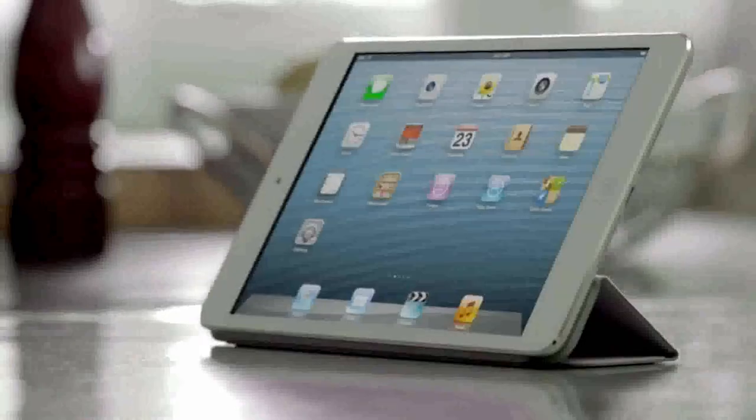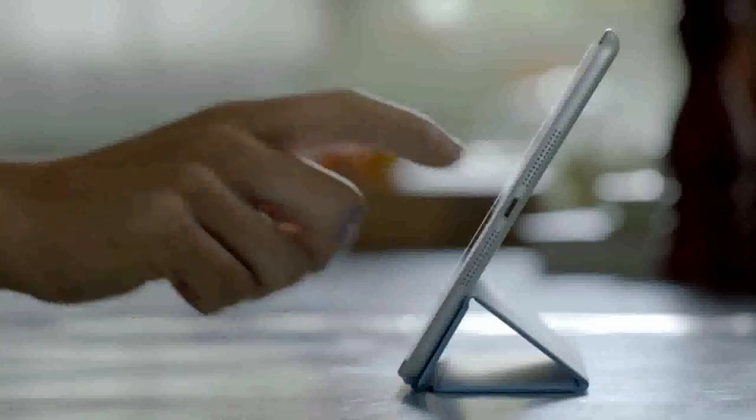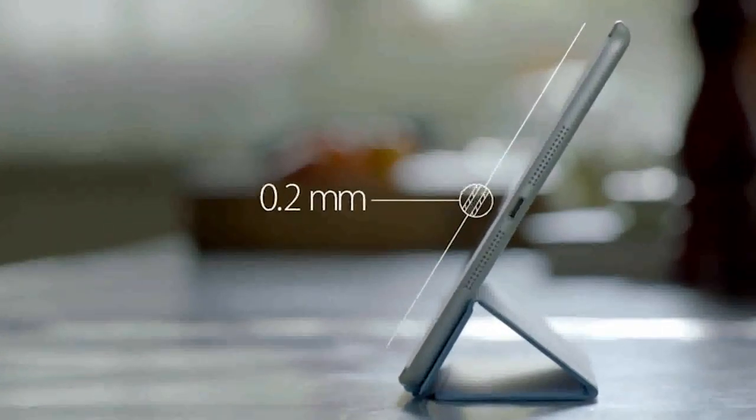The biggest challenge we faced was incorporating all of these great features in a much smaller and lighter device. In order to do this, every part had to be custom designed, starting with the display. The glass on the front and back are only 0.2 millimeters thin. The touch subsystem is a mere 0.12 millimeters thin and weighs half as much as any we've ever done before.